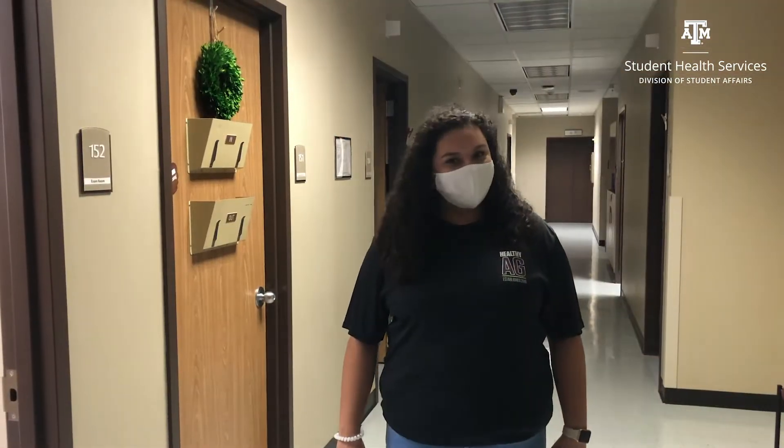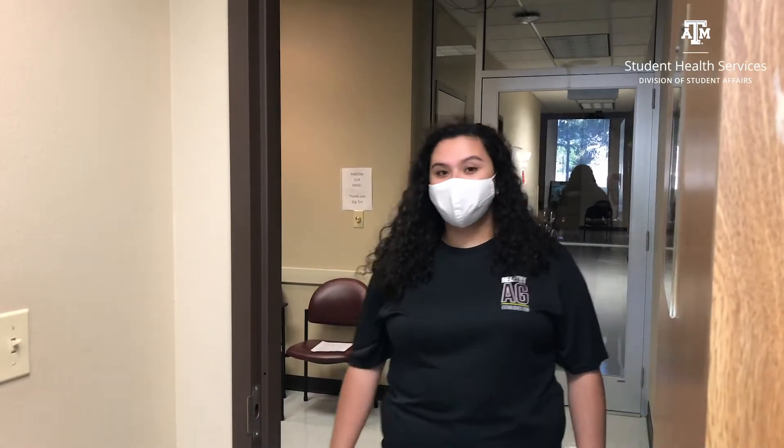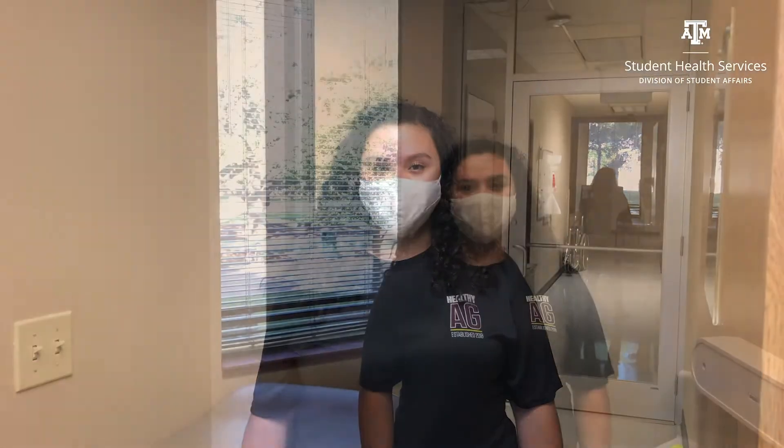When you visit with a clinician during a medical appointment, we have increased precautions according to state guidance and the Centers for Disease Control and Prevention. We use universal face coverings as well as practice enhanced cleaning and disinfecting measures.